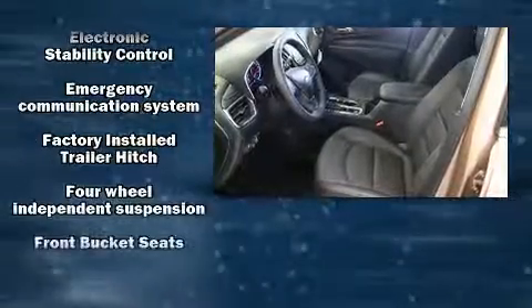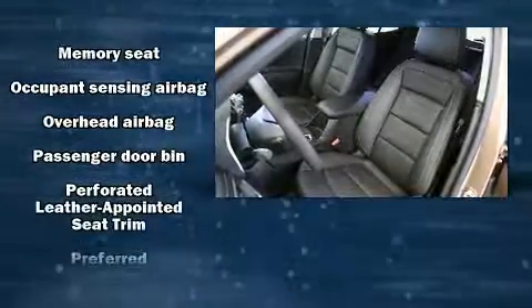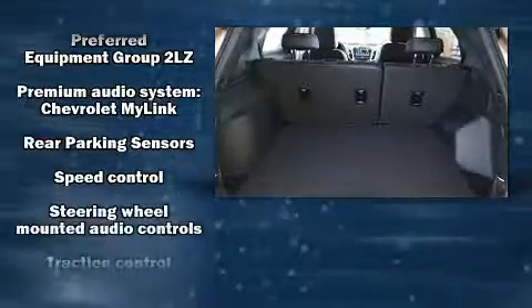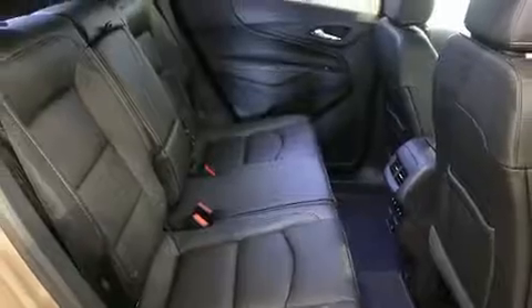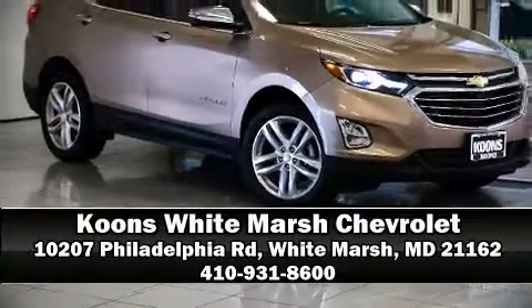Safety equipment has been integrated throughout, including dual front impact airbags with occupant sensing airbag, head curtain airbags, traction control, brake assist, a panic alarm, OnStar, and four-wheel disc brakes with ABS. Please don't hesitate to give us a call.